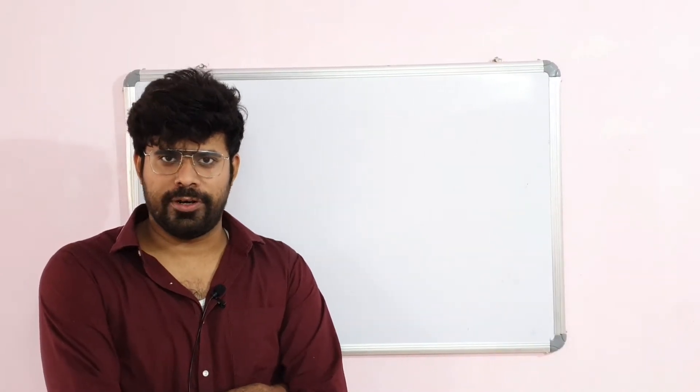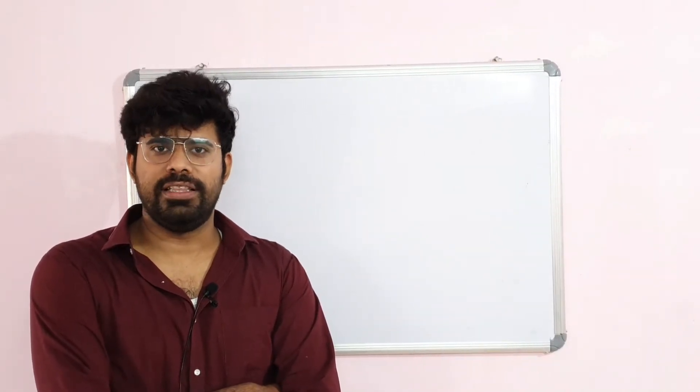This is Dr. Radhita Sibir Chakravarti from Dr. Talks. Today, we will be dealing with ventilator-associated pneumonia.